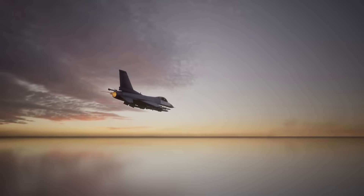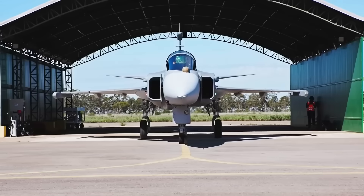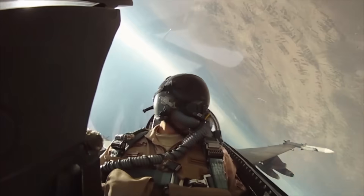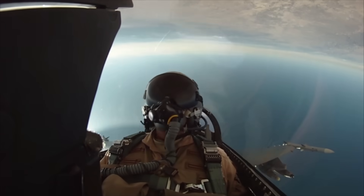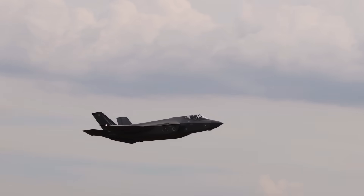Here's a number that's breaking the internet right now. Swedish Air Force pilots become combat-ready Gripen fighters after just six months of training. American F-35 pilots need 18 months minimum. Some take over two years. Triple the time, triple the cost. And defense critics are having a field day with this statistic.